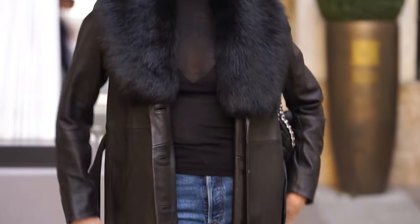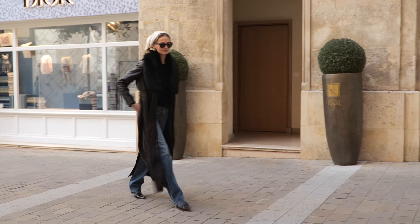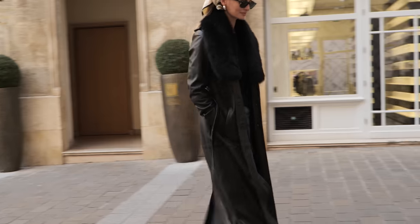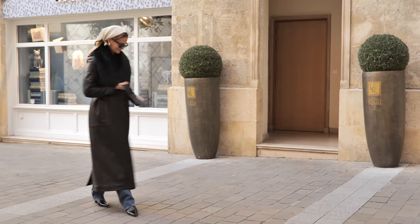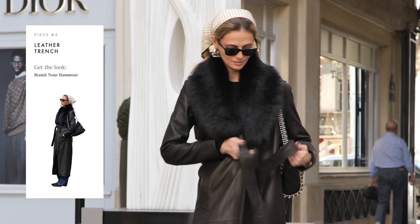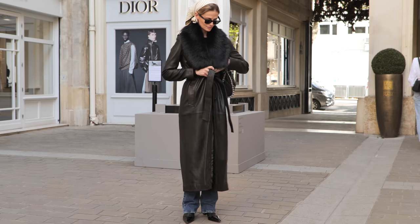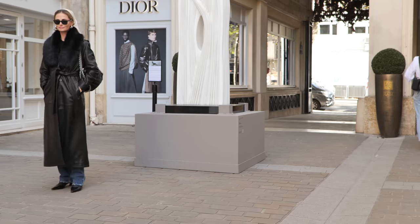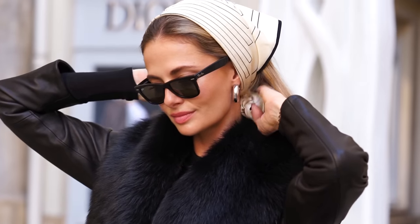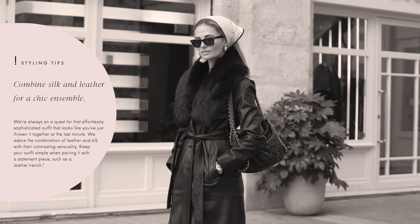My last look features this maxi length leather coat with a shearling collar. Leather as a material is very timeless and ages beautifully, which makes this coat definitely one of my favorites. A leather coat is very classic — something you can have forever and it will just keep getting better. It's for sure a statement piece that I like to pair with simple pieces to keep the look calm and not too overwhelming. Today I just added a silk scarf to my head to make the look more fun and interesting. I've always loved the combination of silk and leather because it plays with contrast — soft and hard.